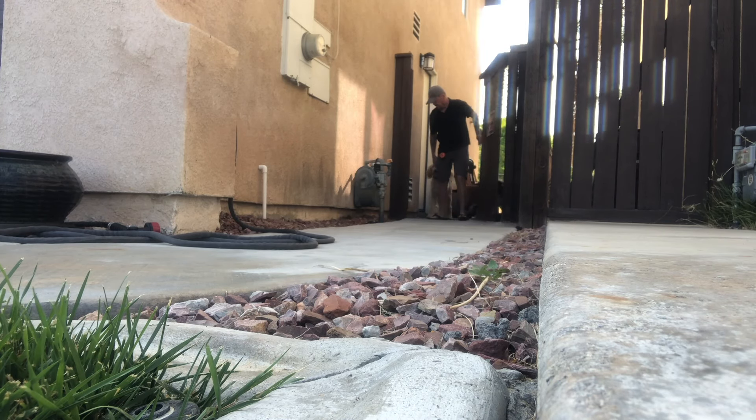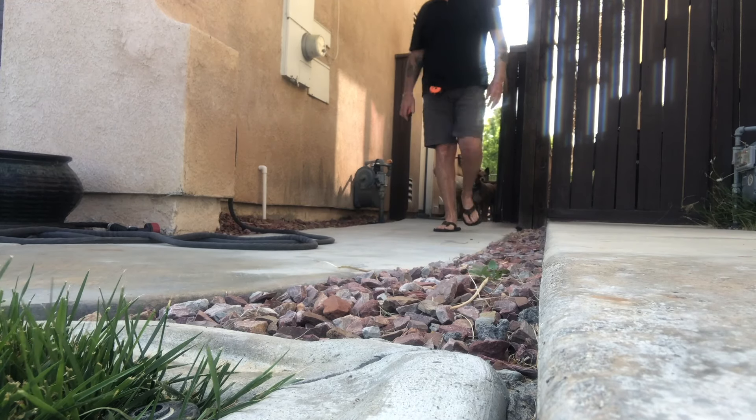Doodle already showed you his door manners. We decided to go to the other side of the house and see how good he was with gate manners.